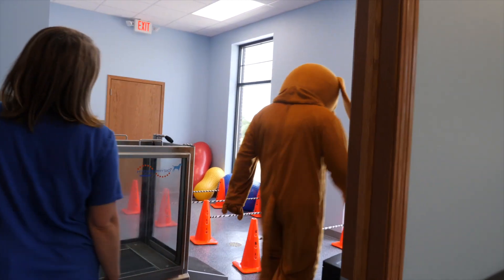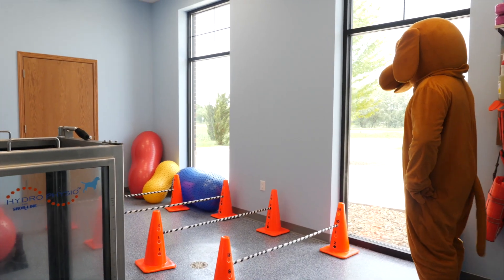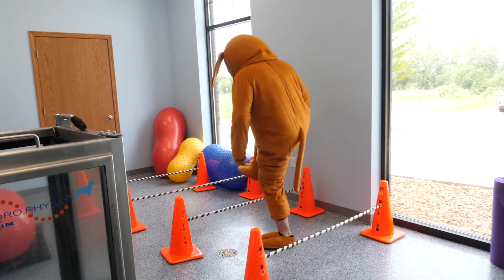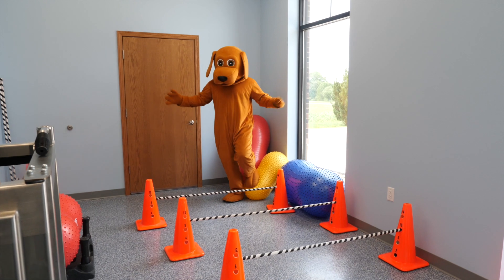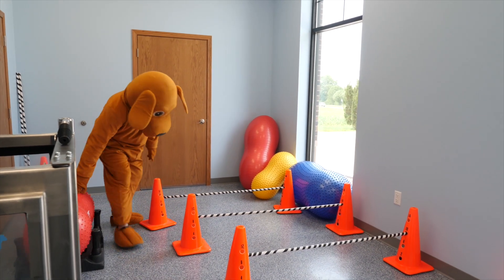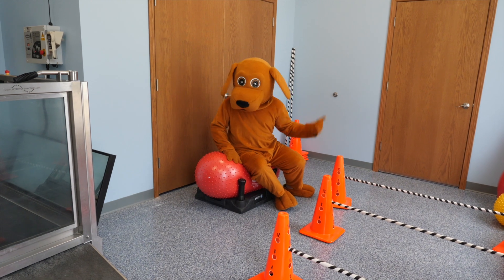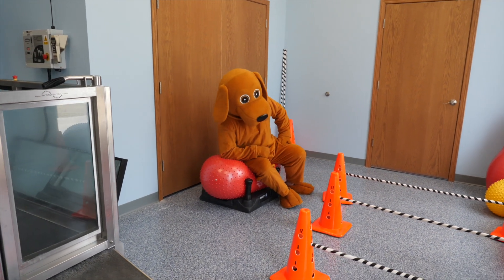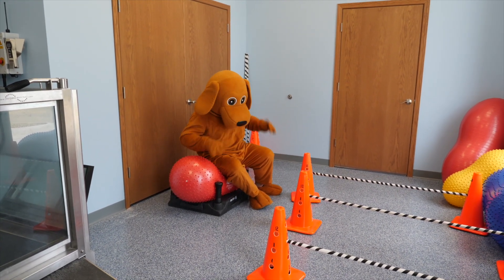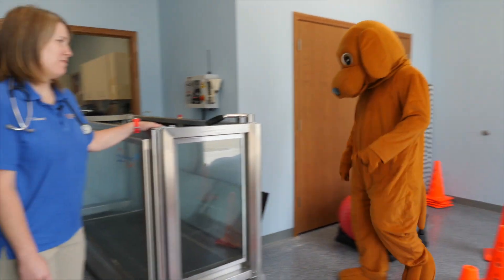This is Barkley's favorite room — the rehab room, where we get to set up obstacles so that Barkley can stretch his muscles and maintain good strength. Good job, Barkley! Barkley gets to work on his core control and strength training and his balance on the balance balls. And when Barkley's really good, we let him go in the underwater treadmill, but not today.